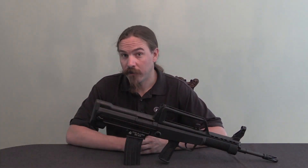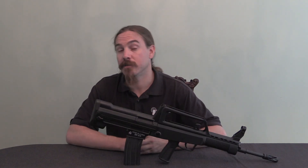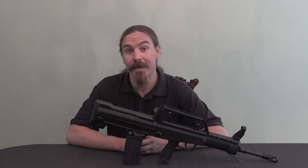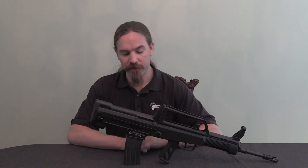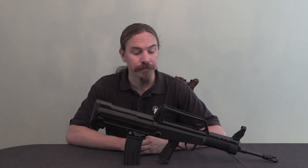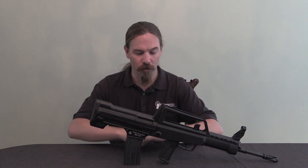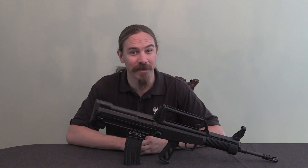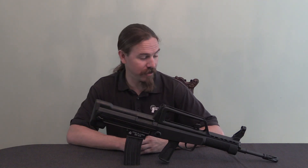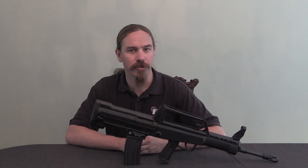Now that you know how this thing works, we're going to take it out to the range and do some shooting. That video will be coming tomorrow, so stay tuned if you're interested in these guns. Thanks to Daniel and Colin for coordinating access so I could get my hands on one of these and take it out shooting. Thank you all for watching.